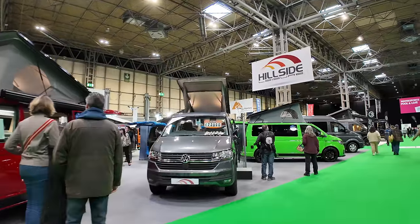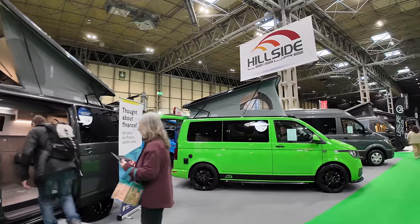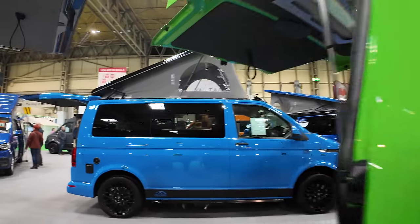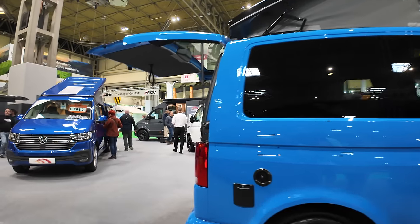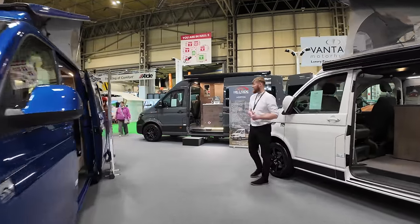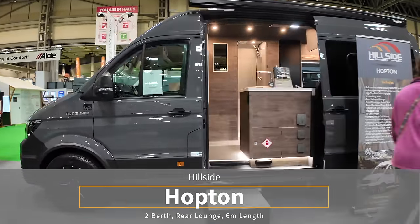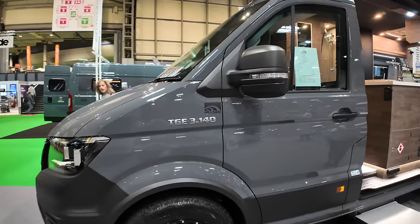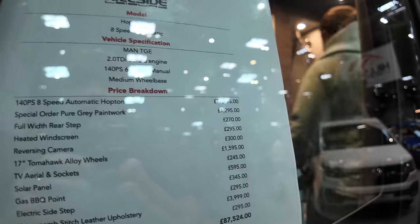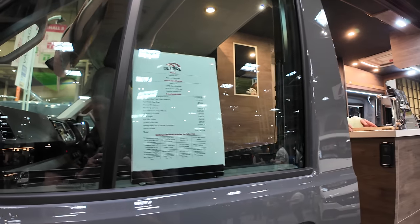Always really keen to have a look around the Hillside stand — they usually have a brilliant selection. And the Hopton, which is their bigger van — look at this green on this one! The Hillside Hopton, we're a big fan of, although personally the rear lounge isn't really for us. As a van, we think it's fantastic value for money. This particular one with all the options is £87,000 — it's the 140 horsepower automatic with metallic paint and £1,500 worth of wheels.